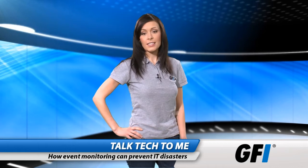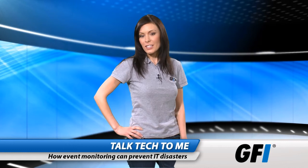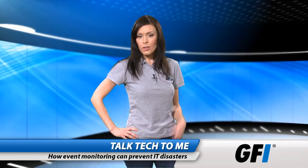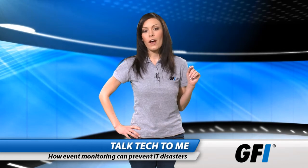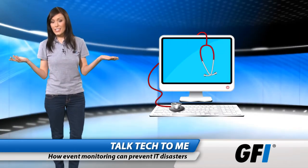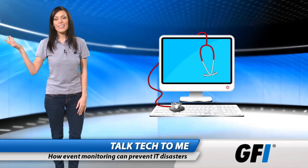For most IT disasters, there are clues that appear in advance of the main event. The real test of an administrator is their ability to recognize them. The trouble is that with large infrastructures, these clues can get lost among the hundreds of thousands of other system messages. Having an effective event monitoring system can be the difference between prevention and cure, and prevention is preferable any day.